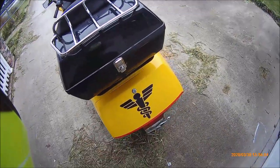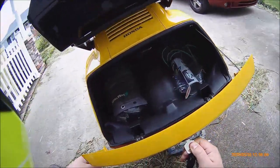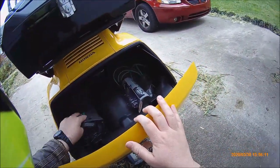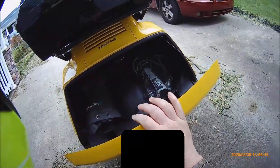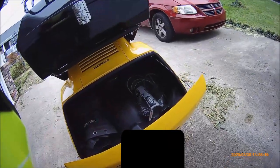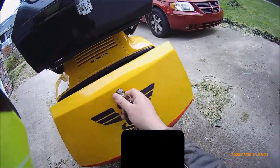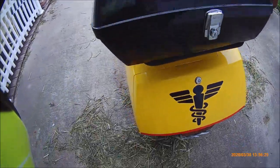This trunk is absolutely huge. I'm able to put some emergency supplies in here and still have room for a lot more. I've put a six-pack in here and could have put two more and some other items on top of that. It could probably fit two gallons of milk and then some.